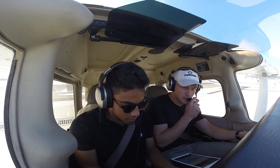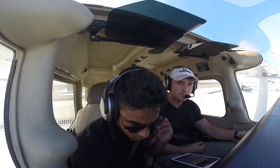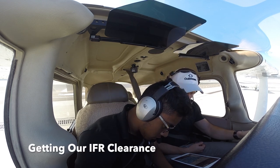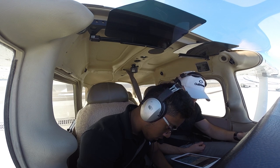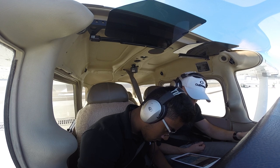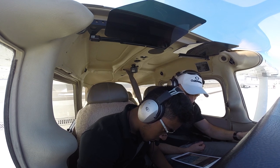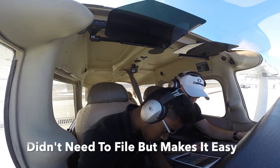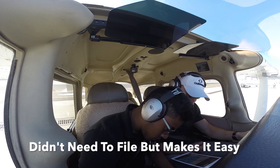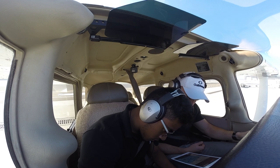Cessna 453 cleared to Alpha Victor X-ray airport via fly heading 3-1-0, radar vectors Oceanside, then Victor 208, then Sierra X-ray Charlie direct. Climb maintain 3,000, expect 6,000 in 10 minutes at the departure. Departure frequency 119.6, squawk 4-7-3-2.